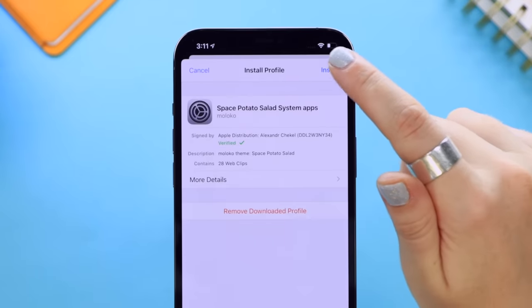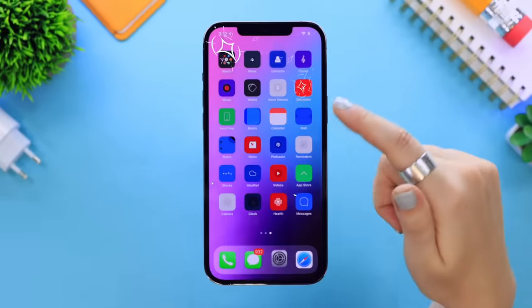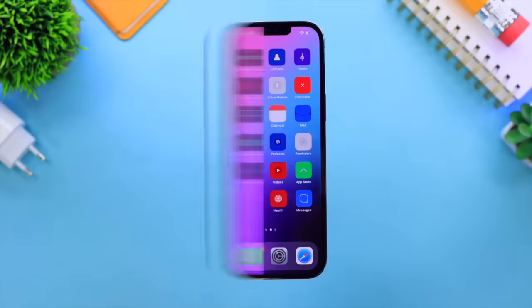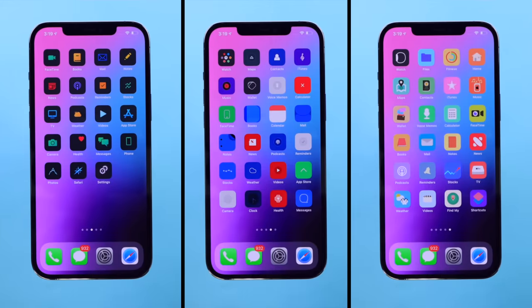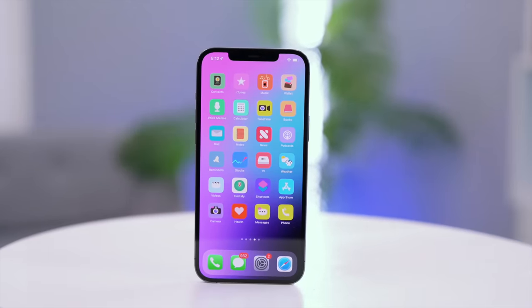Head on over to Settings and you'll see a Profile Downloaded option — tap on that and then install the theme. Once all of that is done, swipe up and go back to the home screen and you will see your beautiful new theme with all the system applications ready to go. There are so many different cool themes and designs to choose from, so head on over to Meloco and grab your favorite one.